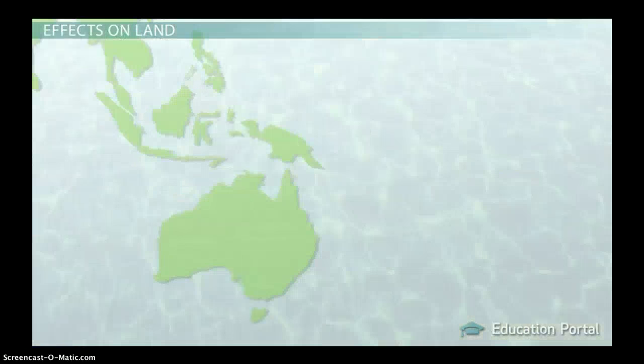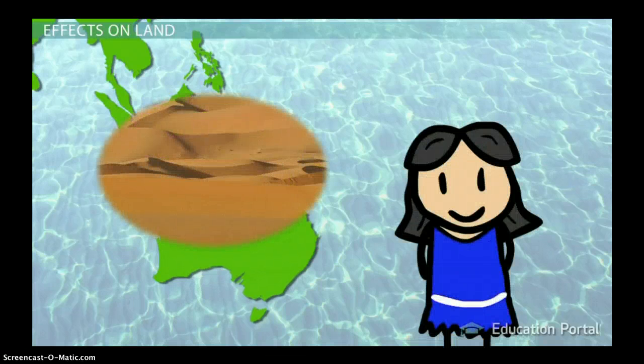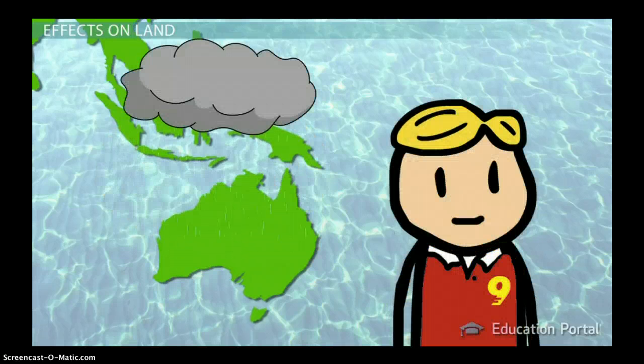Other parts of the world, especially in the tropics of the Pacific, are also greatly affected by ENSO cycles. During La Niña, Australia and Indonesia are more likely to experience drought, but will have heavier than normal rainfall during El Niño.